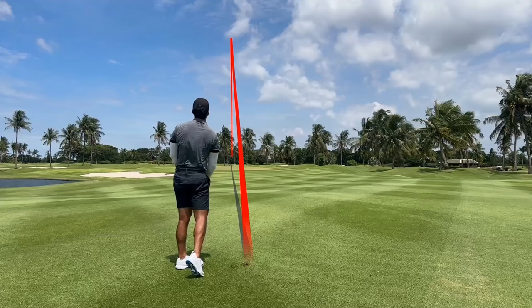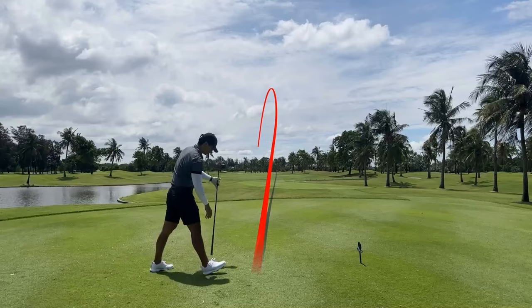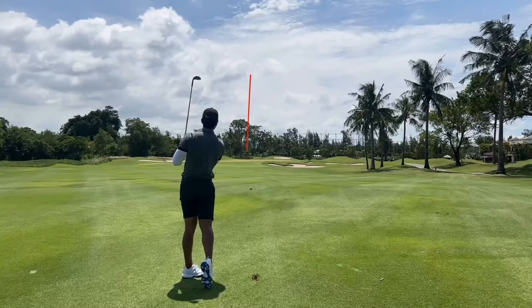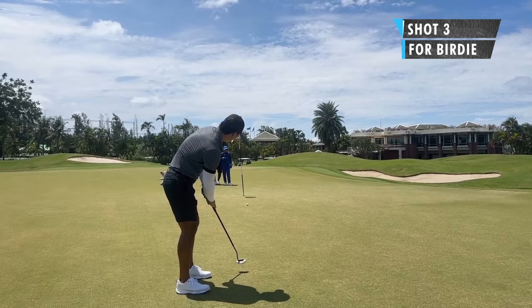Last hole — hit a pretty good tee shot, and again about 80 yards out. Hit this pretty good, a little long it turns out. Now I can get one more — oh, it didn't break. So thank you guys so much for watching, hope you enjoyed the course vlog. If any of you guys have a chance to play this golf course, let me know what you guys have shot and what you guys think. Thank you.